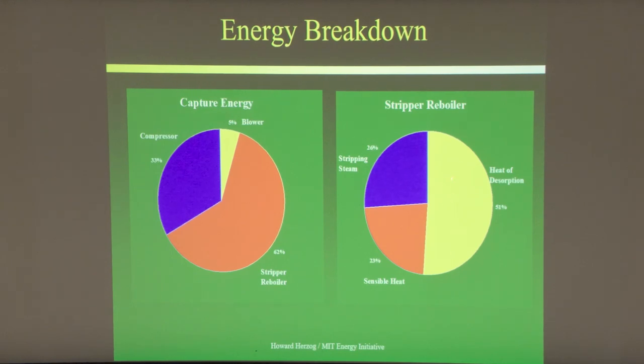Looking at the reboiler itself, about half the energy provides heat of absorption, a quarter provides sensible heat for the temperature swing, and the remaining quarter goes to the stripping steam.